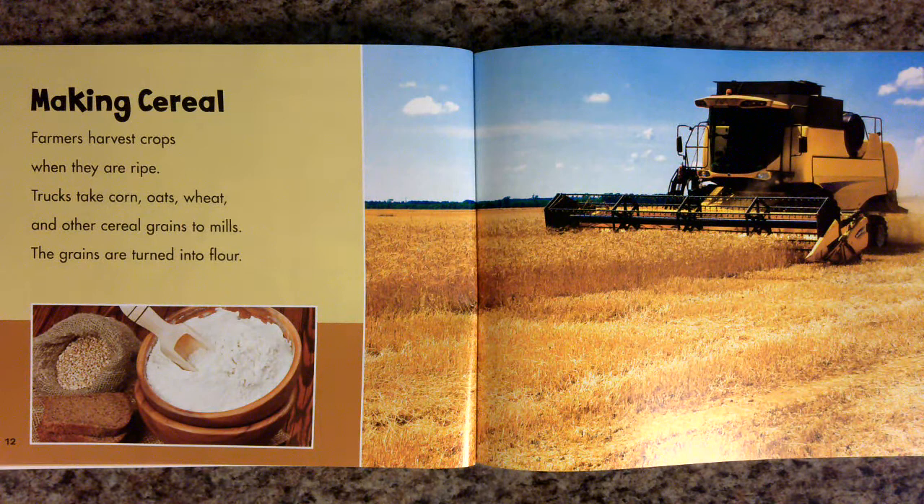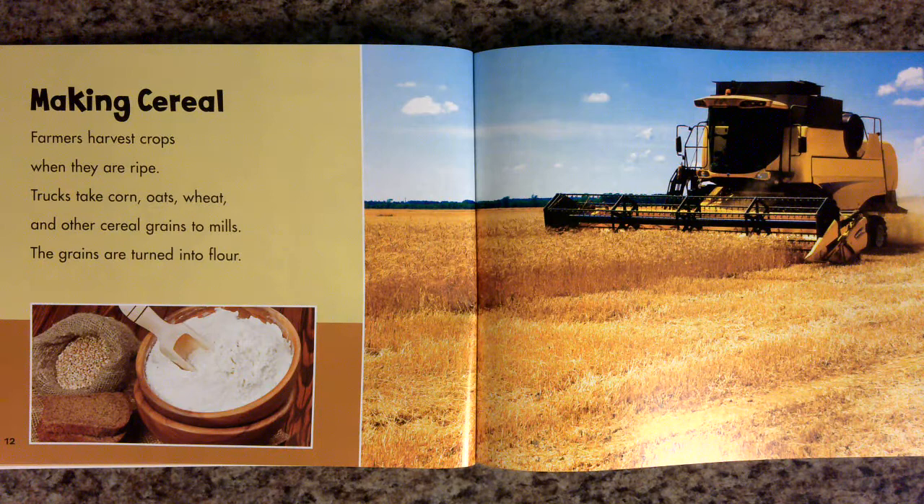Making cereal. Farmers harvest crops when they are ripe. Trucks take corn, oats, wheat, and other cereal grains to mills. The grains are turned into flour.